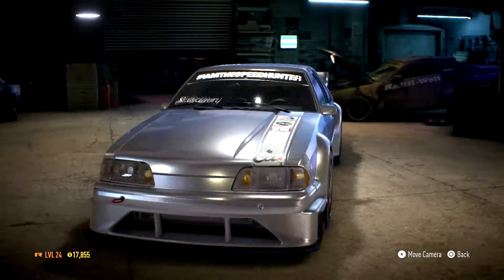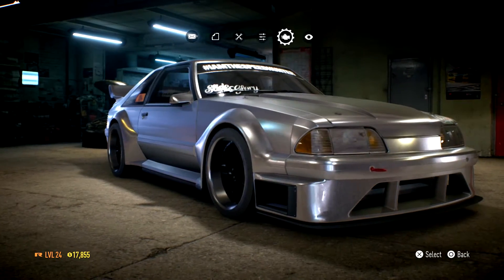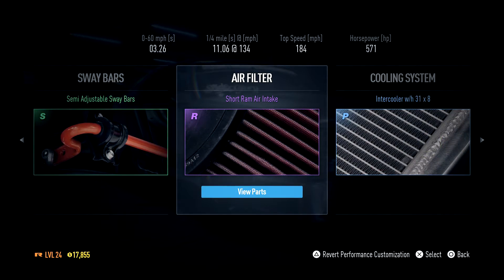And also, as you can see in the background, I have something new as well. But I'm going to focus on this for the time being. As you can see: power — 571 brake horsepower, 184 mile an hour, 11 second quarter mile and 3.26 seconds to 60.